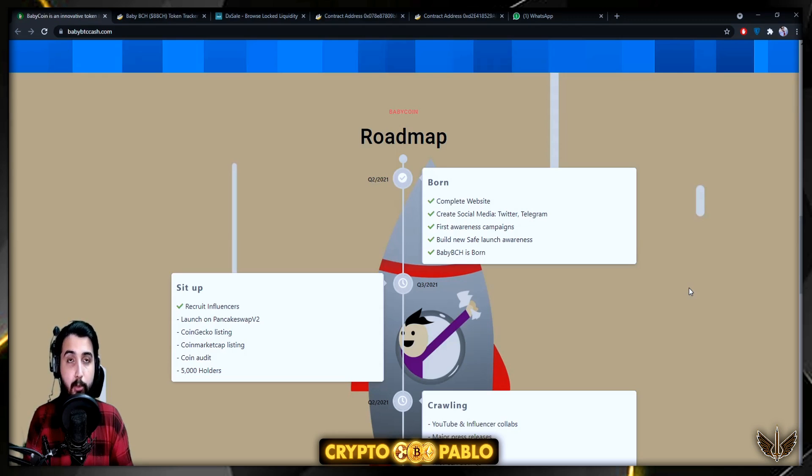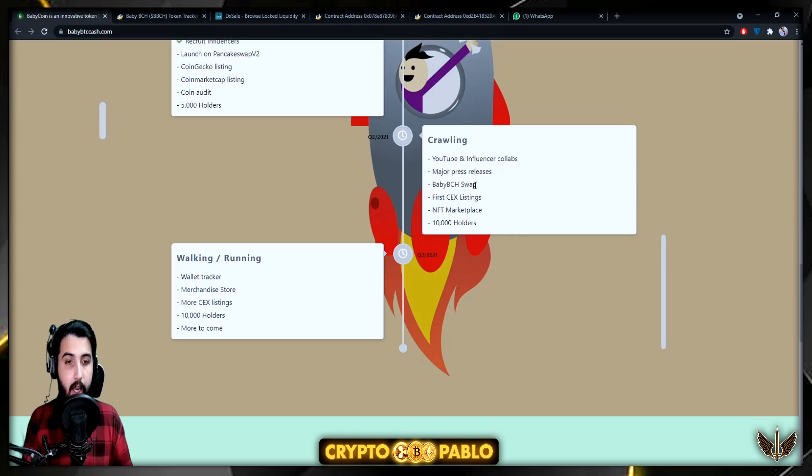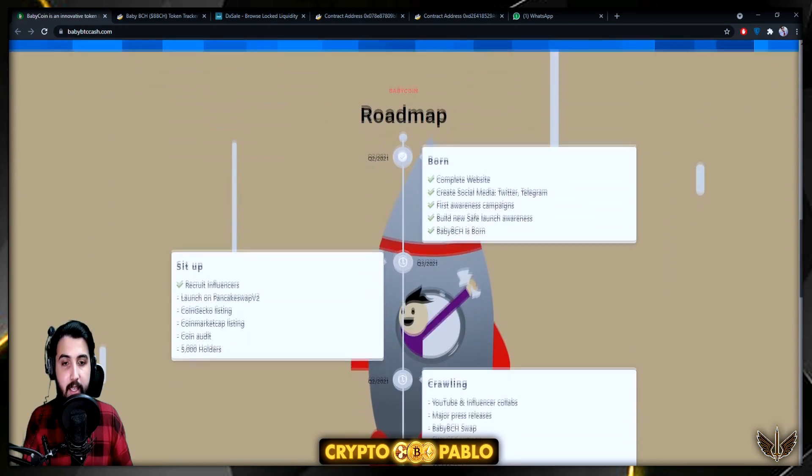Coming to the roadmap: Phase 1 includes completing the website, creating social media on Twitter and Telegram, first awareness campaigns, safe launch, and Baby Bitcoin Cash is born. Phase 2 includes recruiting influencers, launching on PancakeSwap v2, CoinGecko listing, CoinMarketCap listing, a coin audit, and 5,000 holders. Quarter 2 targets YouTube and influencer collabs, major press releases, BB Bitcoin Cash Swap, first CEX listings, NFT marketplace, and 10,000 holders. Further plans include a wallet tracker, merchandise store, and more CEX listings.